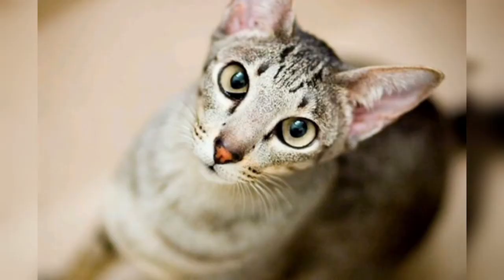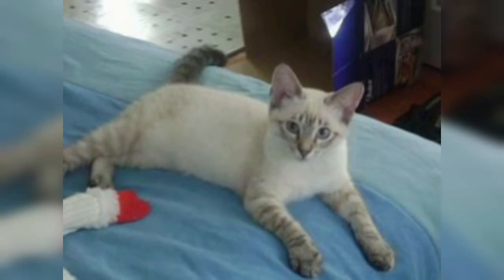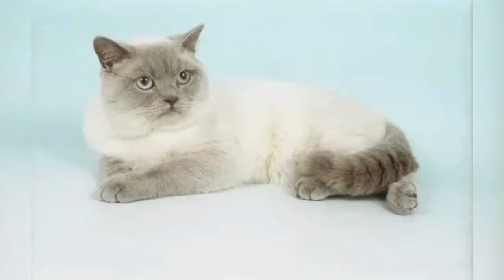The Cat Fanciers Association and the World Cat Federation are the only major registries that recognize Colorpoint Shorthairs as a standalone breed. In other registries, they are part of the Siamese or Oriental Shorthair breeds. Because these cats are crossbred, various registries are resistant to accepting them either as breeds or as valid Siamese.